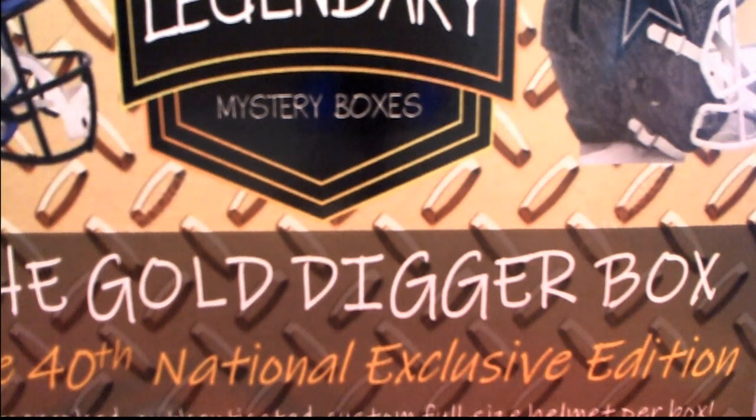Let's do it 2019. This is the national exclusive, the Gold Digger Box 40th anniversary — or 49th anniversary, excuse me — 40th national exclusive. This is number 101.